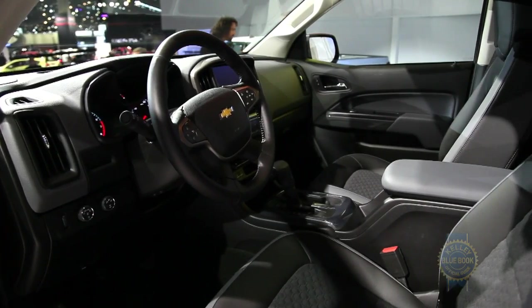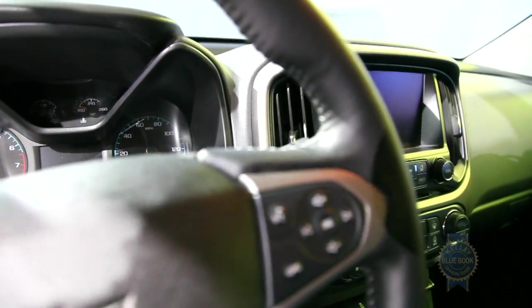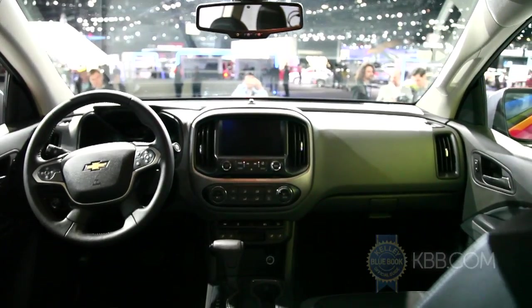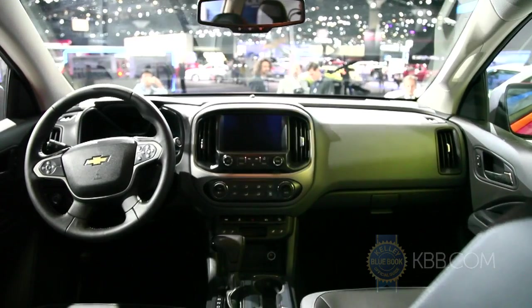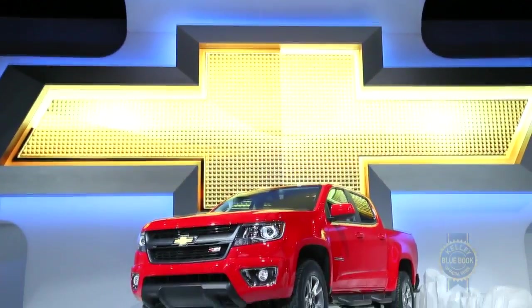Move inside, and the interior skews simplistic with a straightforward but functional layout, elevated by an 8-inch touchscreen on higher trims. On the technology front, the Colorado will also make available features not yet seen in the midsize pickup segment, including lane departure warning and forward collision warning.